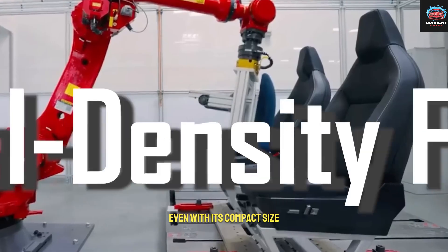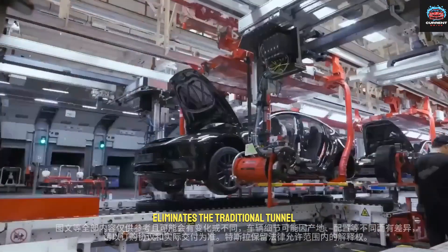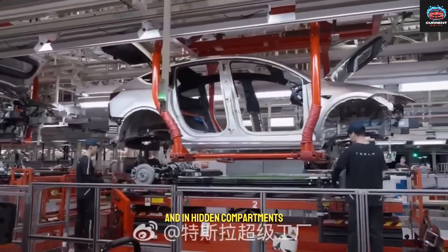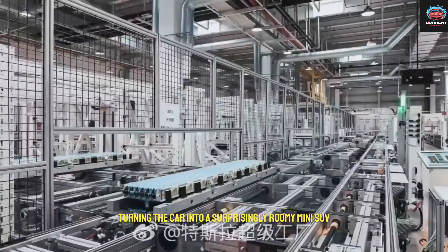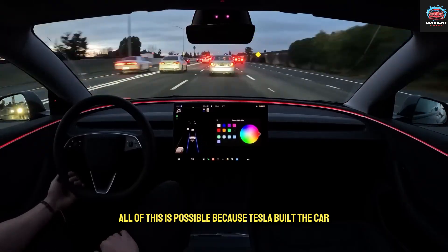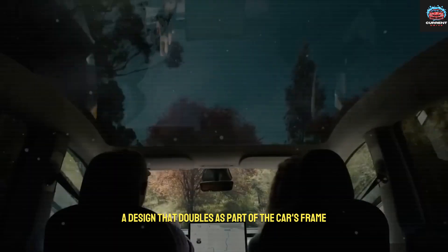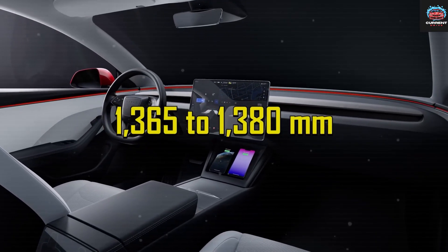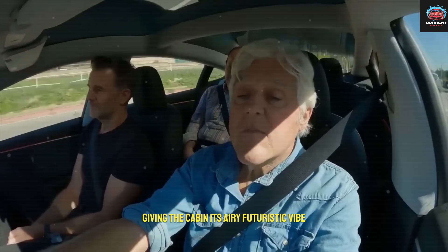Even with its compact size, the Model 2 feels spacious. The completely flat floor eliminates the traditional tunnel running down the center, freeing up storage beneath the seats and in hidden compartments. The rear seats fold flat, turning the car into a surprisingly roomy mini SUV when needed. All of this is possible because Tesla built the car around a structural battery pack — a design that doubles as part of the car's frame. This approach adds strength while freeing up interior room, allowing thinner pillars and wider windows, giving the cabin its airy, futuristic vibe.